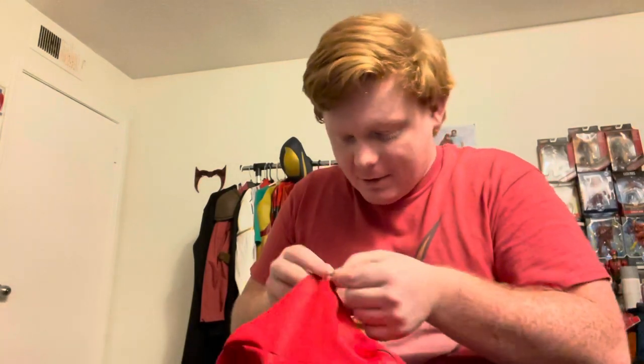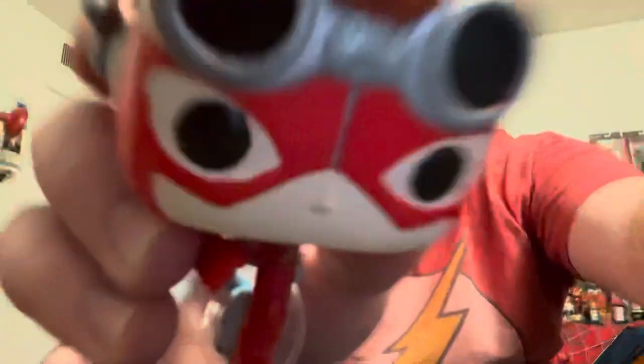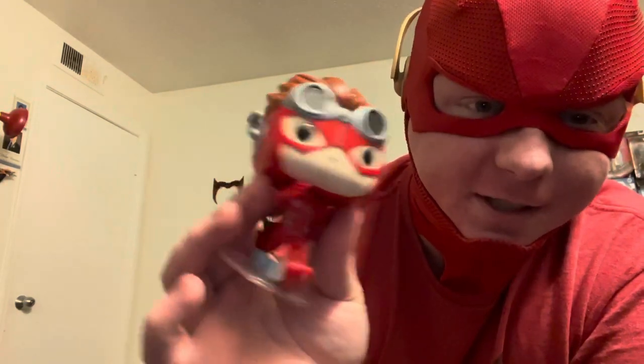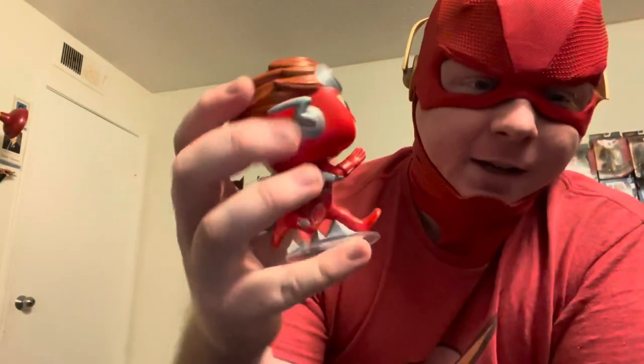I'm just excited to try this on, because the last screen-printed thing we got was that Deadpool one, and that one was pretty sweet. Let's see how this looks on us. Also, by the way, I'm selling Funko customs — this one is obviously inspired by the Wally West rebirth suit from the most recent comics. But yeah, back to the action — we've got the cowl on.